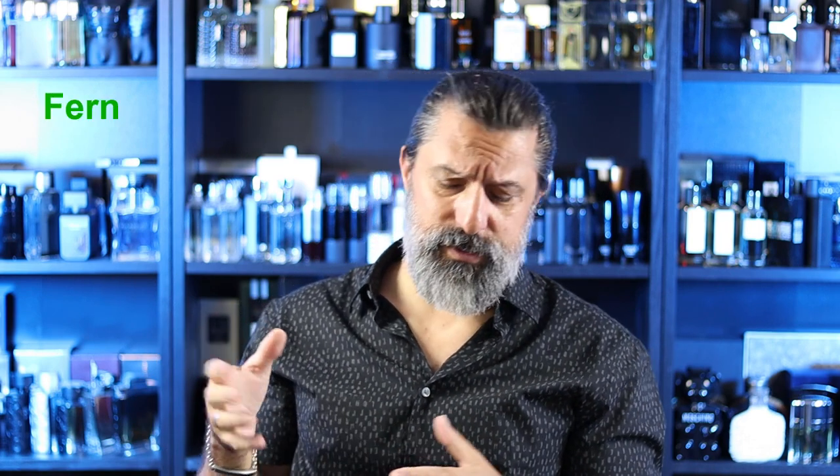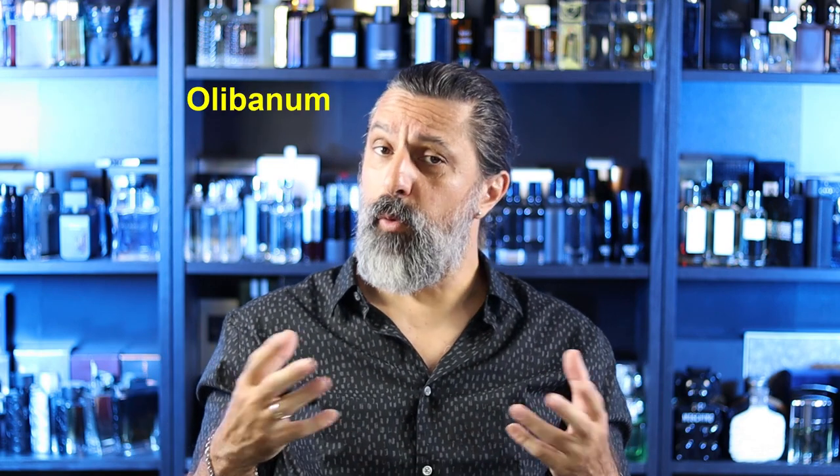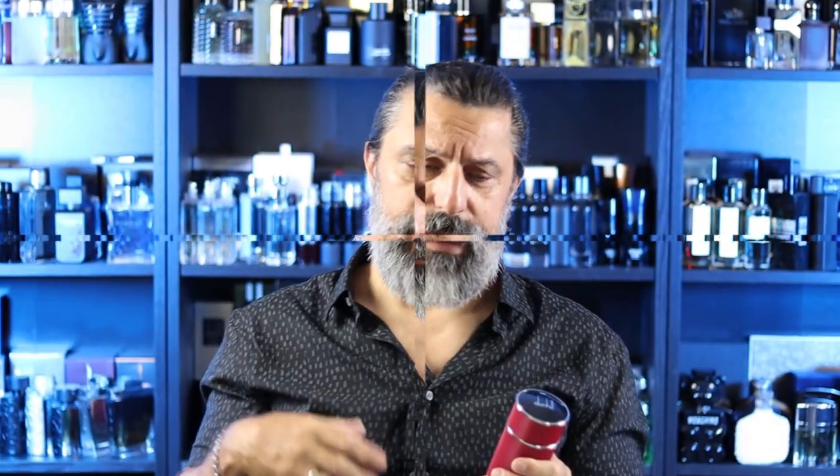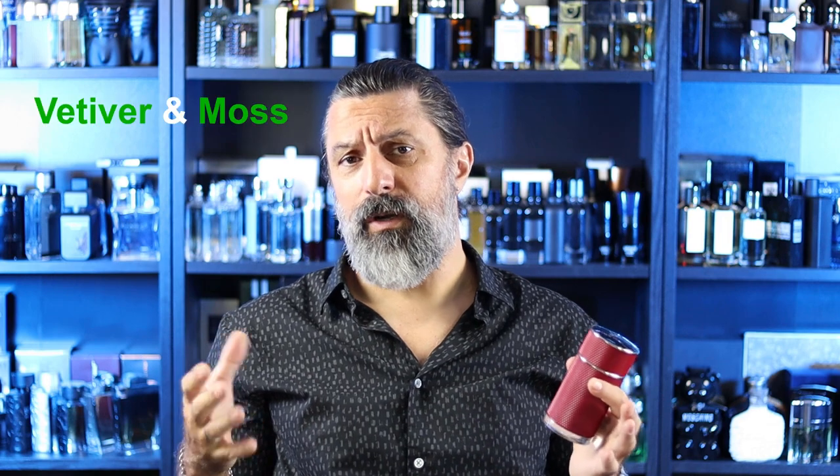At the top of Dunhill Icon Racing Red, alongside the mandarin, orange, and solar notes, you also have petitgrain, black pepper, and some grapefruit. Those are the top notes. Then once you go into the middle, you'll have fern, geranium, olibanum, and more pepper. So there is a good amount of pepper in this fragrance, which — maybe you've already guessed it — reminds you of something else. In the base, you end up with cedar, amber, vetiver, moss, and some tonka bean. Longevity and projection are just like all the other ones — sort of on the medium side.